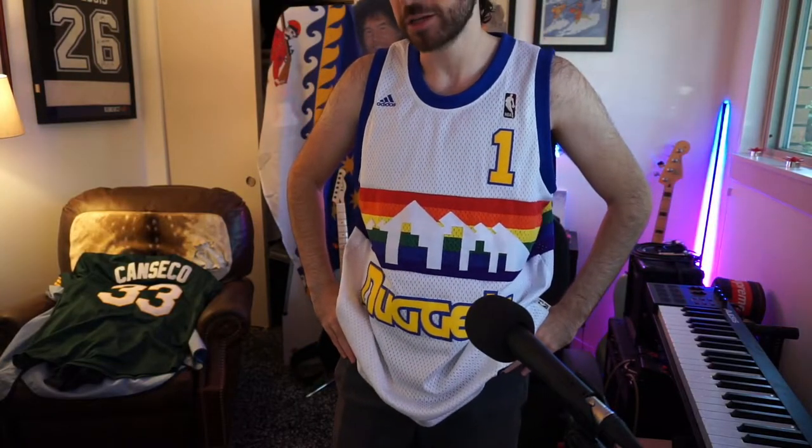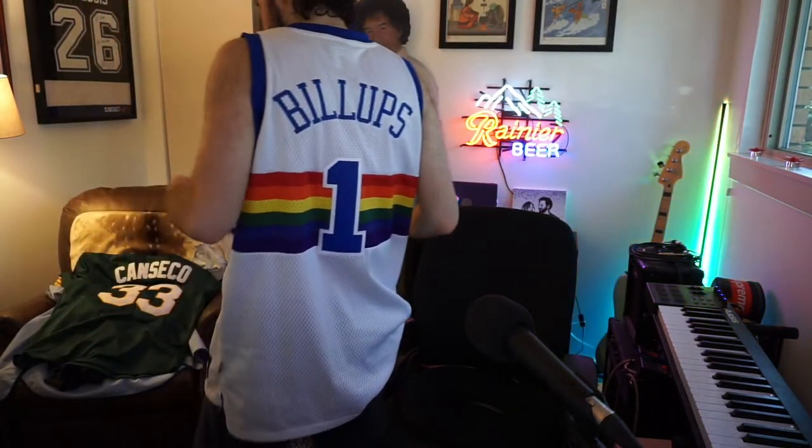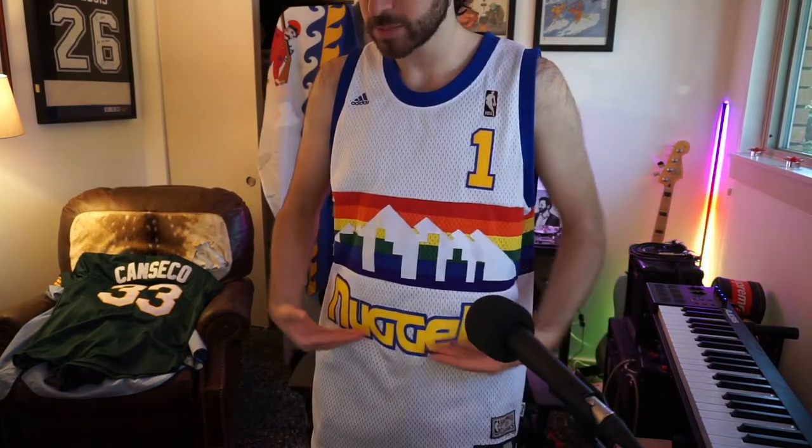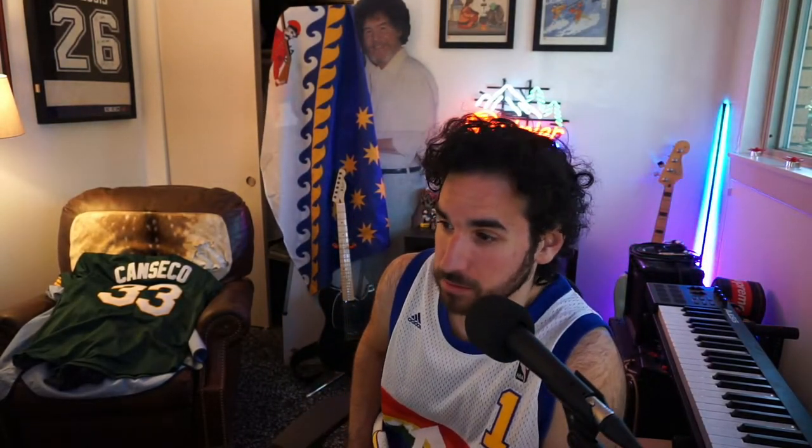This is a Denver Nuggets Chauncey Billups jersey. I got this jersey in Portland at a thrift store — as you can tell it is quite large, but with that being said it still looks fire. It was a perfect thrift shop find. It's an A-tier: swaggy fun colors, a unique player, it's embroidered, high quality — great thrift shop find.